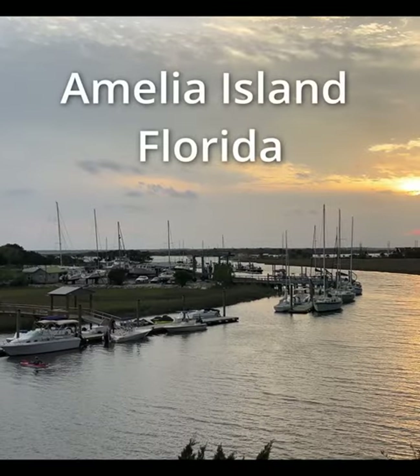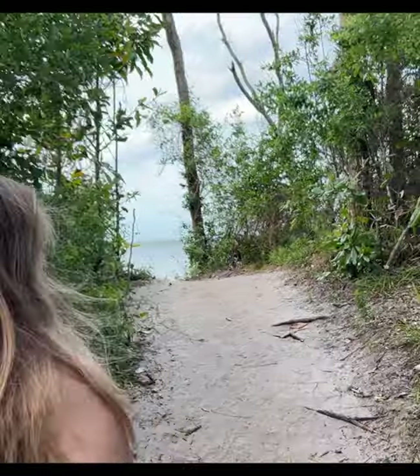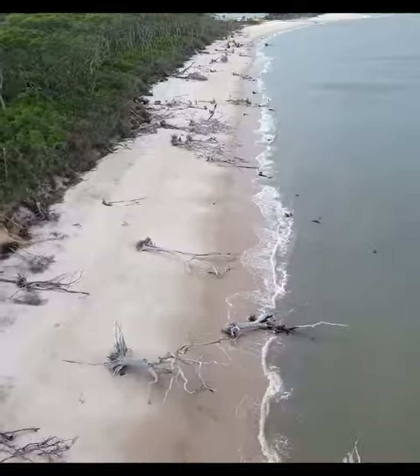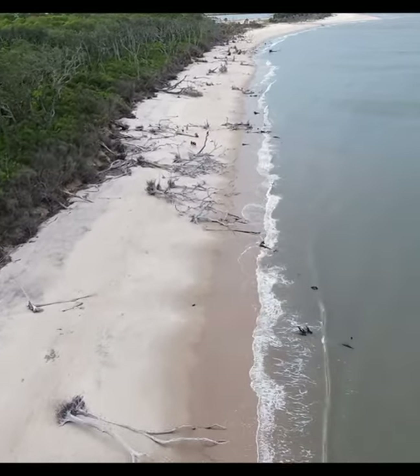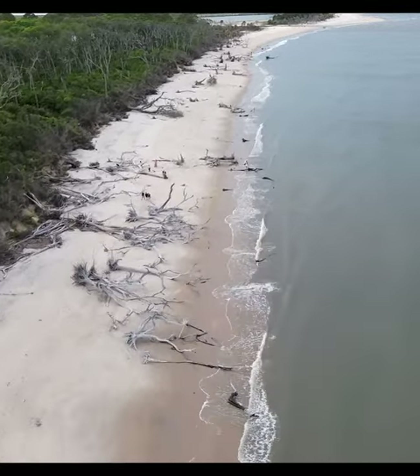In far northeast Florida, right against the state line with Georgia, you'll find Amelia Island. One of the really cool things you'll see there is Big Talbot Island. The beach there is unlike anything you've ever seen, with trees along the water's edge that make for unbelievable imagery.